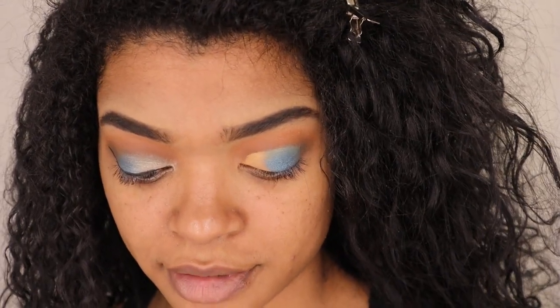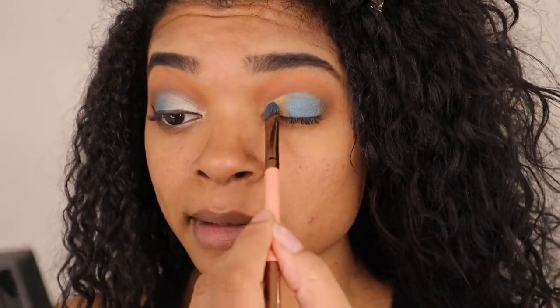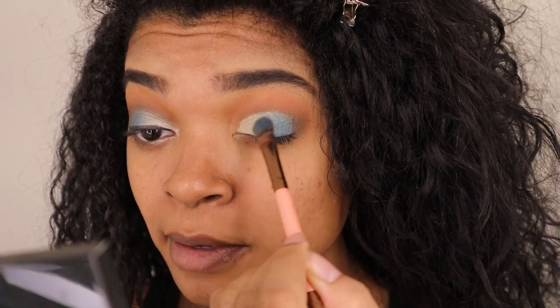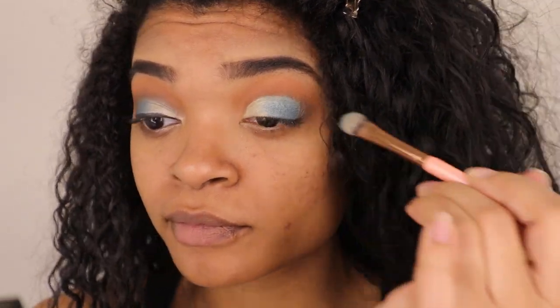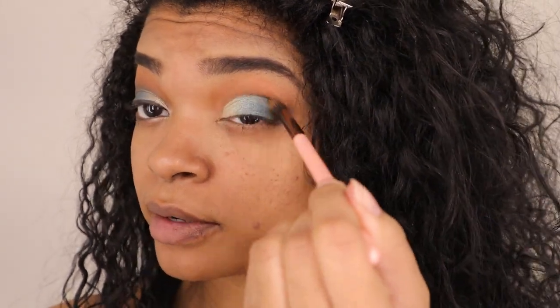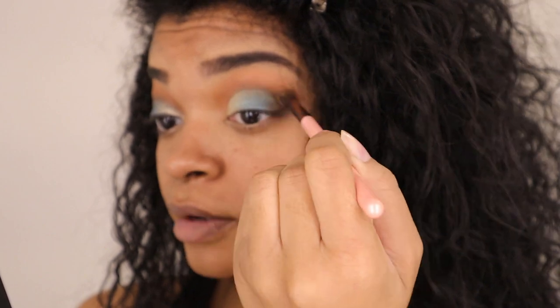I'm also going to mix Lacosa and Malison — I hope I'm pronouncing that right — so I'm going to flip my flat brush to the other side and pick up those two colors and put that on the innermost corner. You can really see how these shades are so pretty. I'm kind of blending that line between the blue and the shimmery shade. Then I'm going to go back in with the same brush we picked up the dark brown Cafecito with and go back into my outer crease. I think we're looking pretty even.